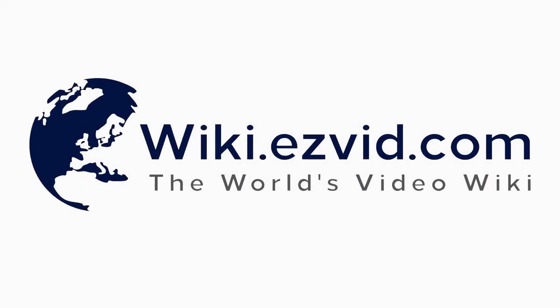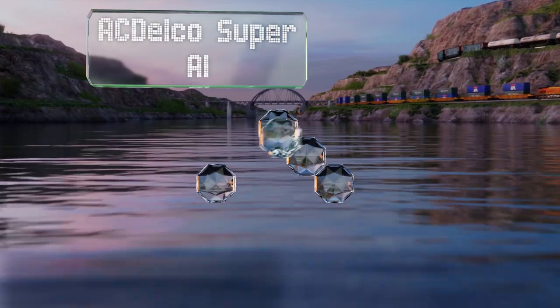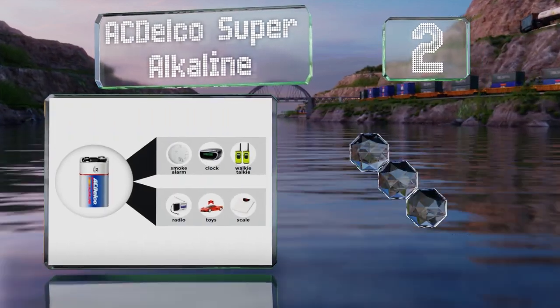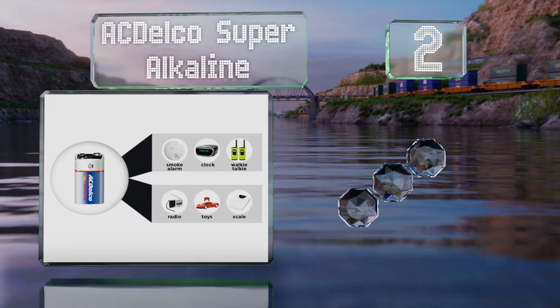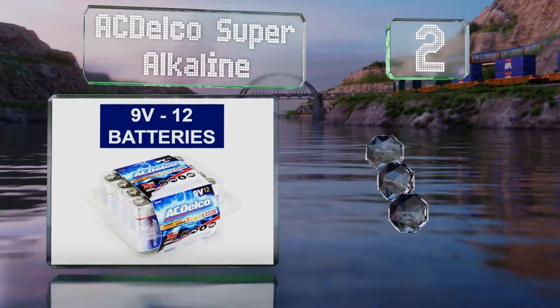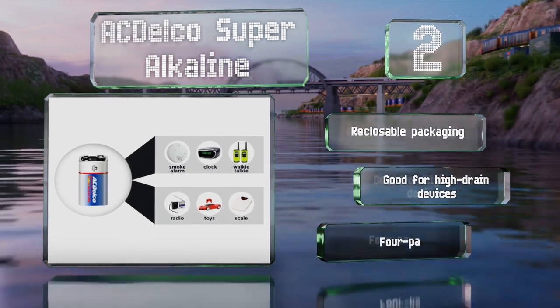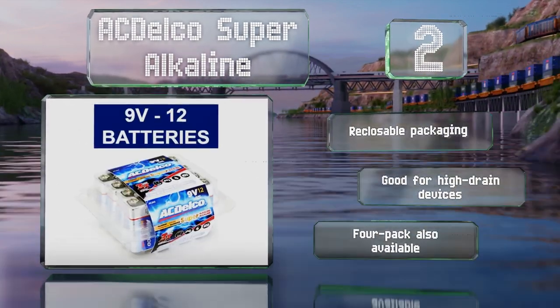At number 2, this 12-pack of ACDelco Super Alkaline combines a budget-friendly price with a long shelf life. Because they don't contain any cadmium or mercury, you don't have to worry about storing them or throwing them away. They come in reclosable packaging and are good for high-drain devices. A 4-pack is also available.